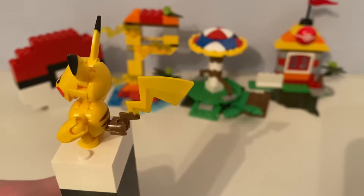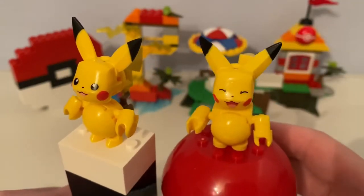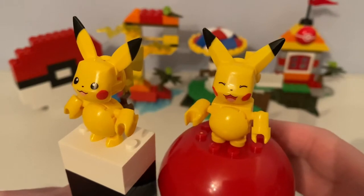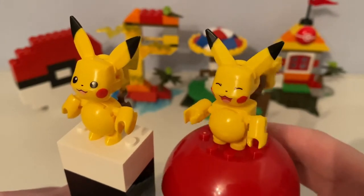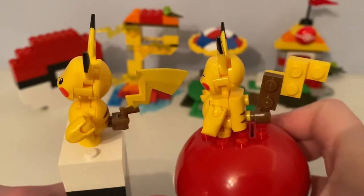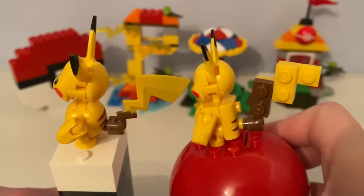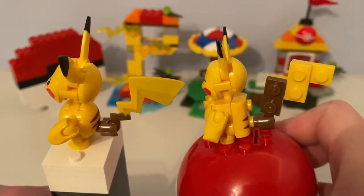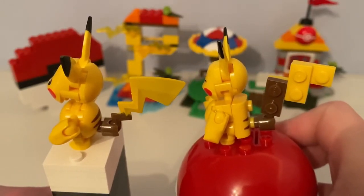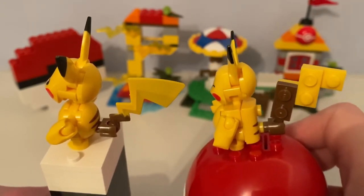This Pikachu was made for 2019. I'll compare it to the original Mega Construx buildable Pikachu figure with its buildable tail. This current Mega Construx Pikachu buildable figure has a tail piece.